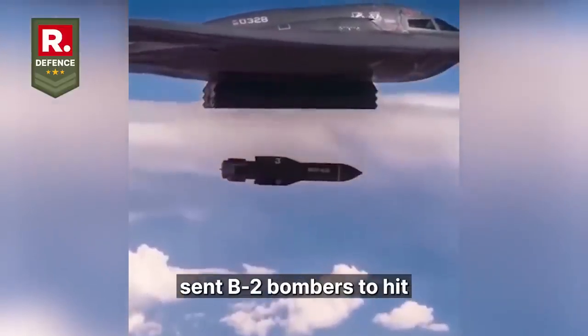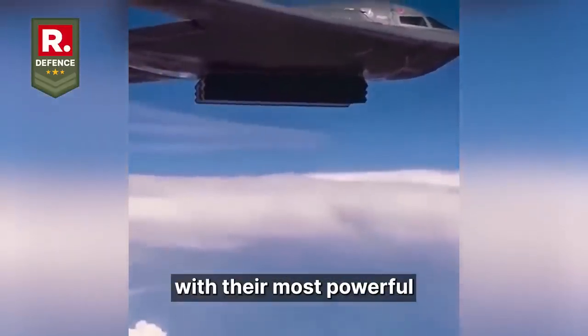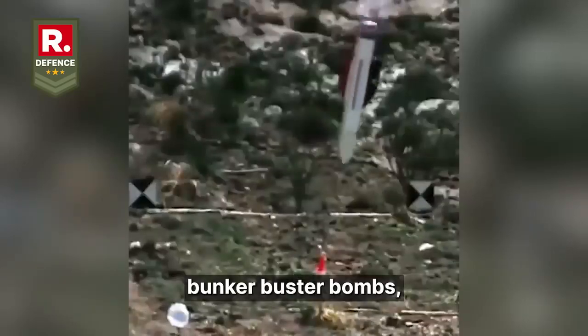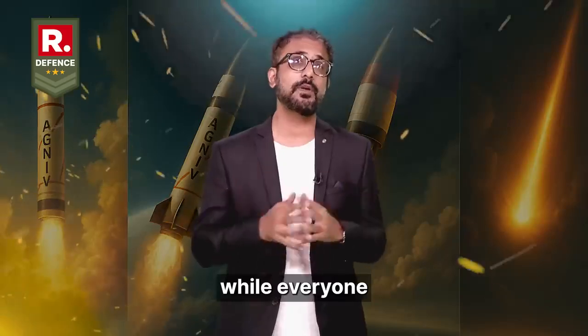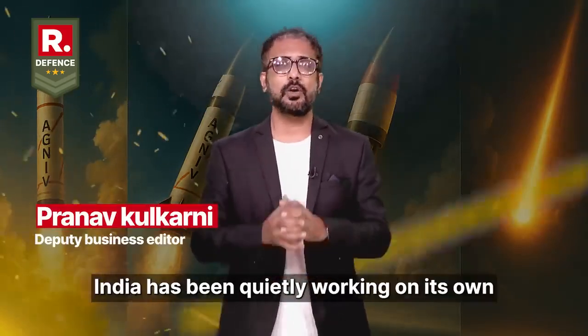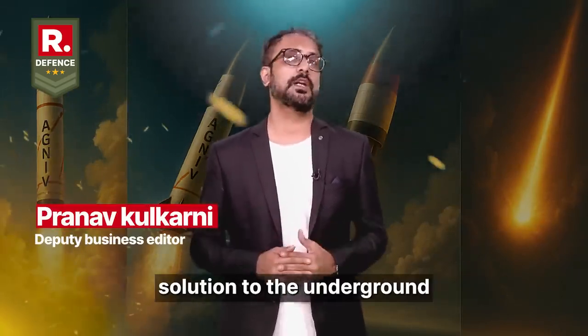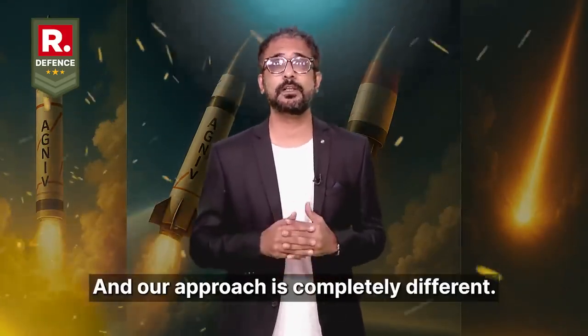When the United States sent B-2 bombers to hit Iran's underground nuclear facilities with their most powerful bunker buster bombs, the whole world was watching. And now, while everyone has been talking about that, India has been quietly working on its own solution to the underground bunker problem — and our approach is completely different.